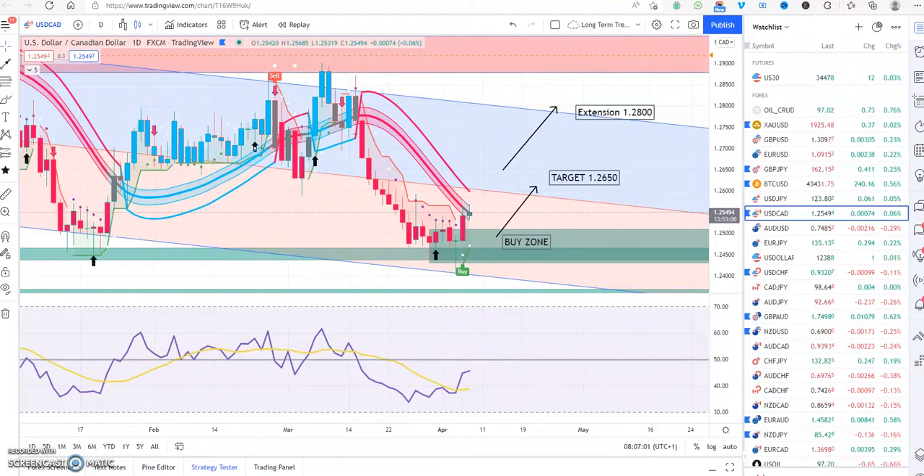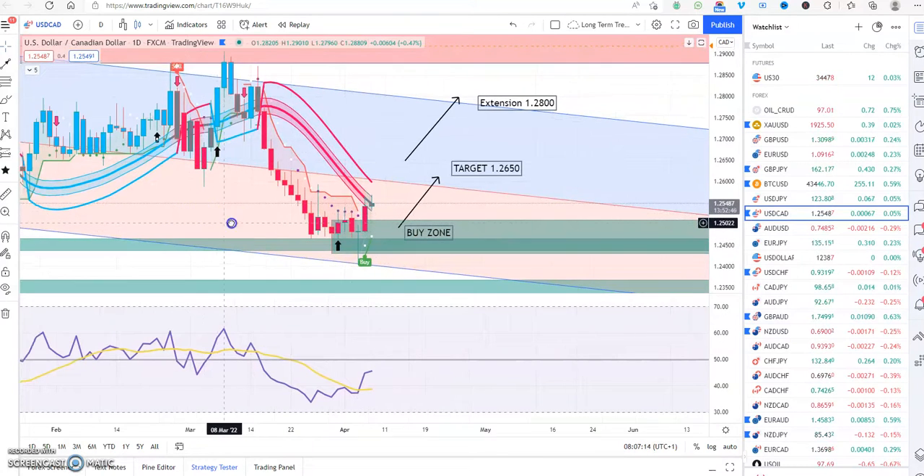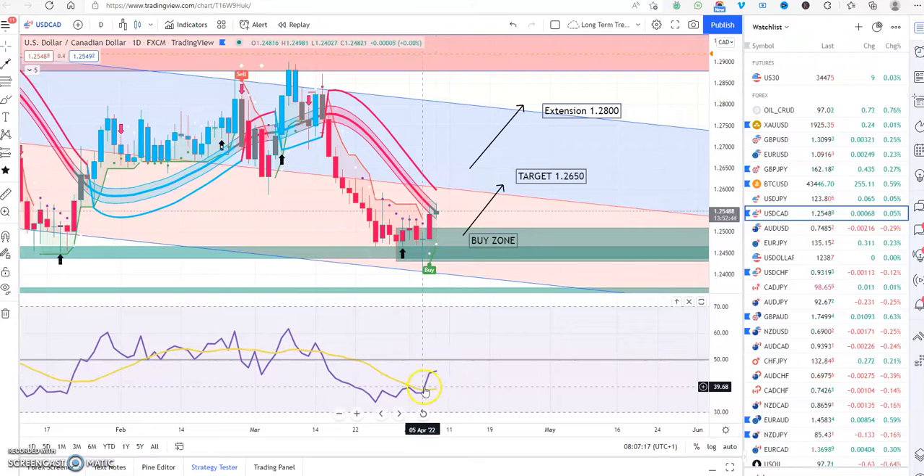Staying on currencies, USD/CAD is currently at 1.2549 and has now hit a buy zone — where institutions are getting ready to load up and buy. We have a buy signal on the RSI, but it's not above the 50 waterline yet; it needs to go above that and there's resistance here as well. We may see the price fall back down to the buy zone where we'd be looking for opportunities. Target is 1.2650 in the next few days, extension 1.28 to the top of the downtrend.